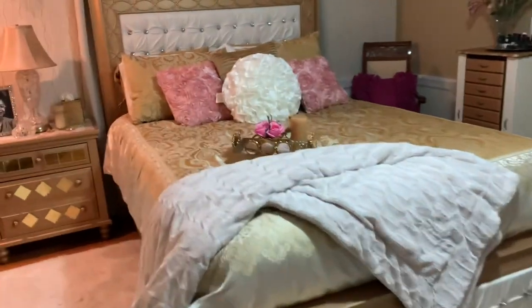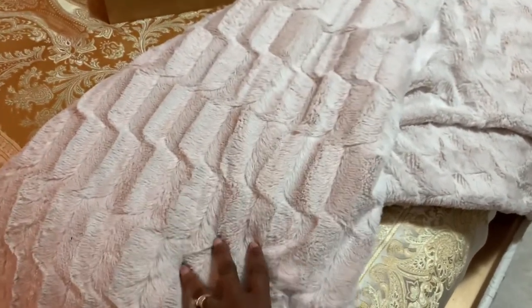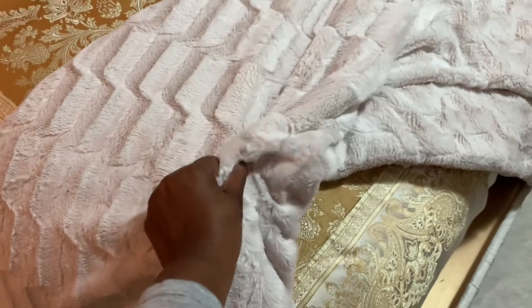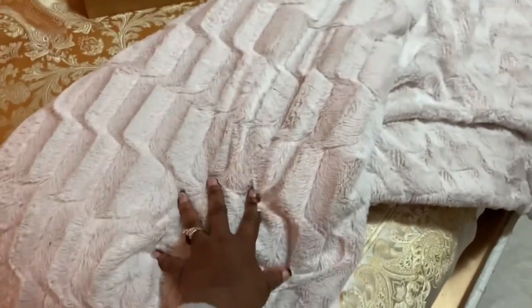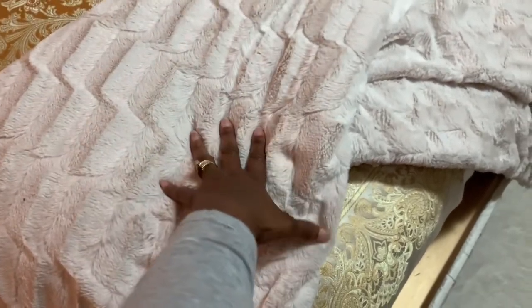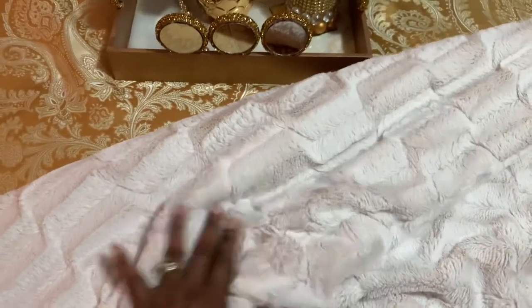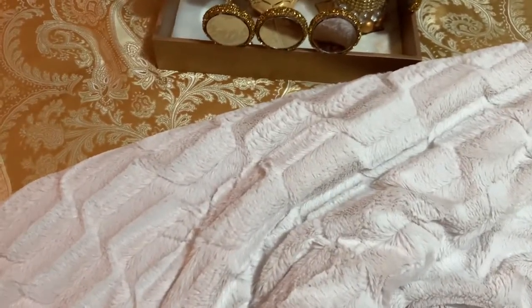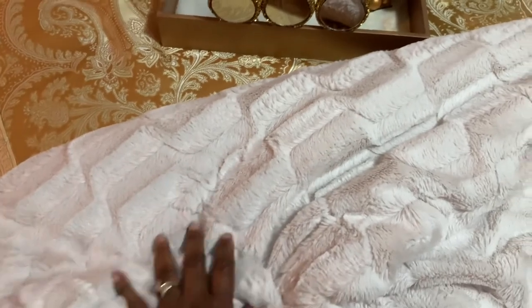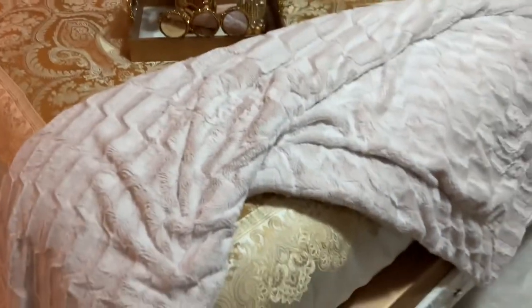The throw at the foot of the bed I got from Wayfair and it's super super soft — I love it. So this is what I've done to my room, guys. If you've enjoyed this content, don't forget to hit that subscribe button, share it with your friends and family, and come back to visit me again. Love you guys — have a wonderful, blessed evening and I'll see you in the next one.